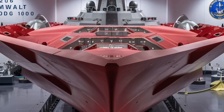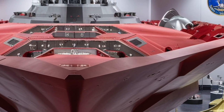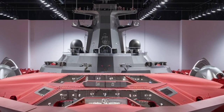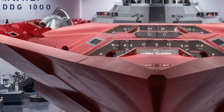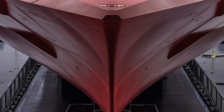The Zumwalt also carries 80 vertical launch system (VLS) cells that can launch a variety of missiles, including Tomahawk cruise missiles for long-range strikes, Evolved Sea Sparrow Missiles (ESSMs) for air defense, and anti-submarine rockets. This versatility allows the destroyer to engage threats from air, surface, and underwater domains with precision and efficiency.